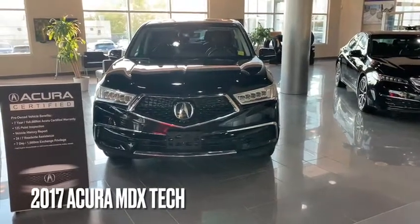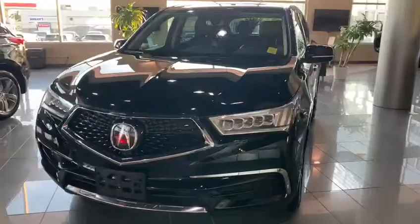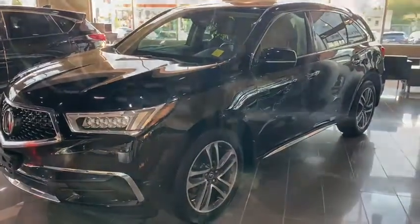Good evening, thank you so much for your inquiry on the 2017 Acura MDX. I'm just going to make a quick video highlighting some cool exterior and interior features. At the front of the vehicle you have your beautiful Jewel Eye LED headlights and diamond pentagon 20-inch alloy rims. They're scratch resistant.